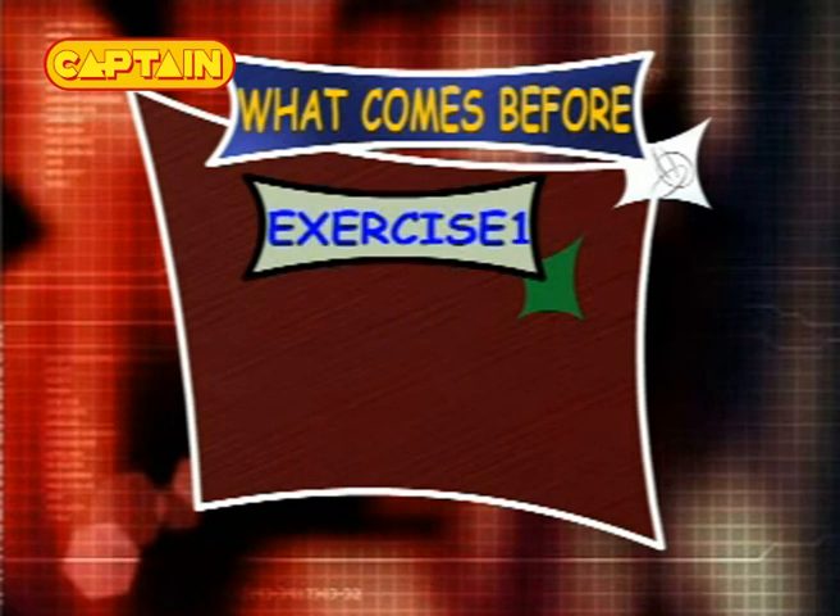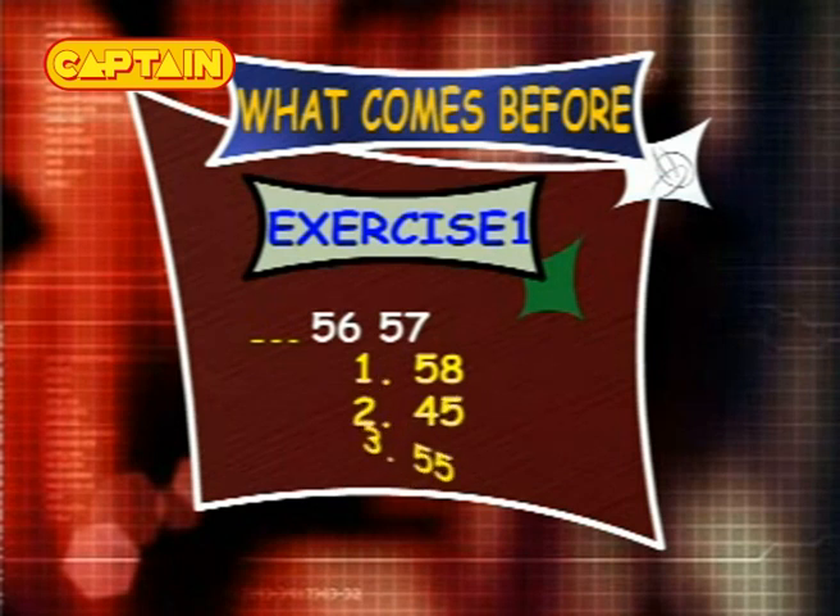Exercise 1: what comes before 56 and 57? The options are 58, 45 and 55.